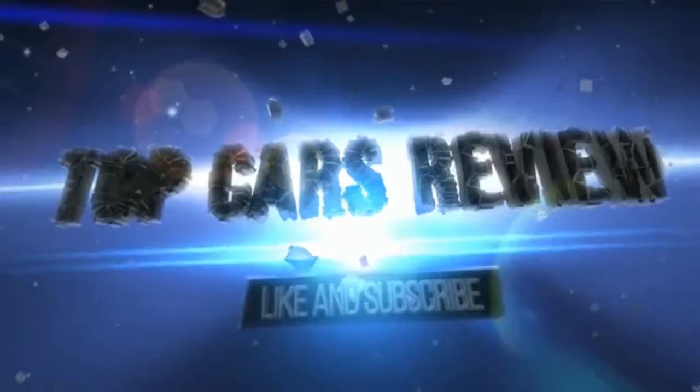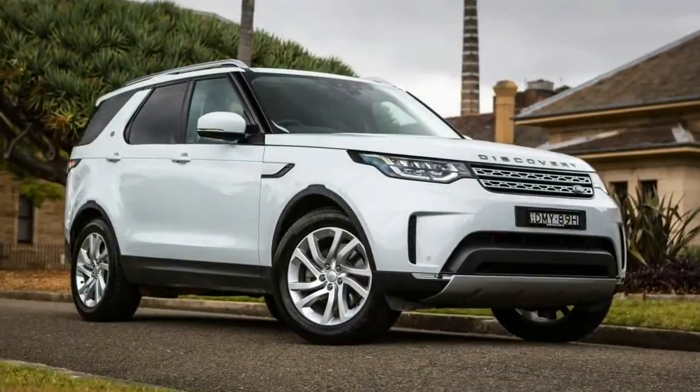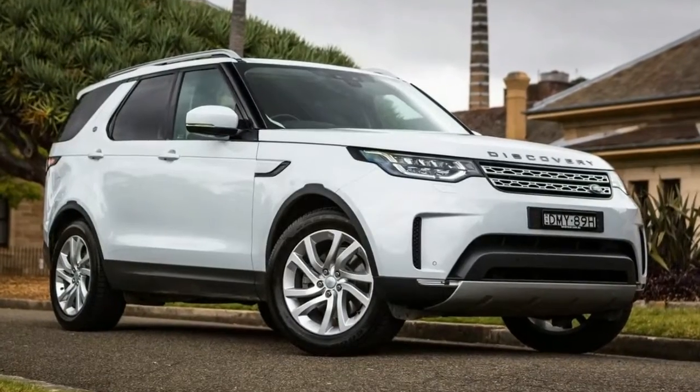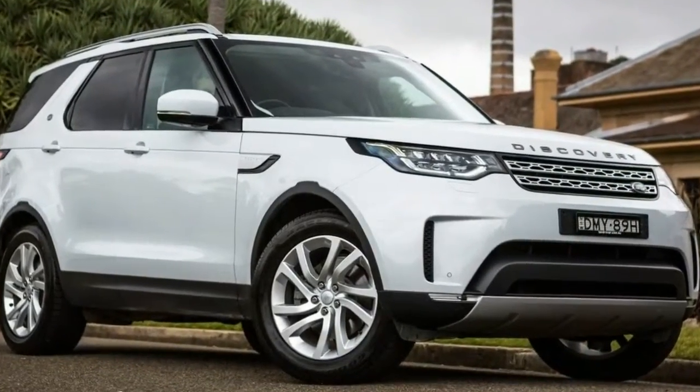Welcome to Top Cars Review. British luxury off-road manufacturer Land Rover definitely had the right idea when it introduced the original Discovery in the UK in 1989.